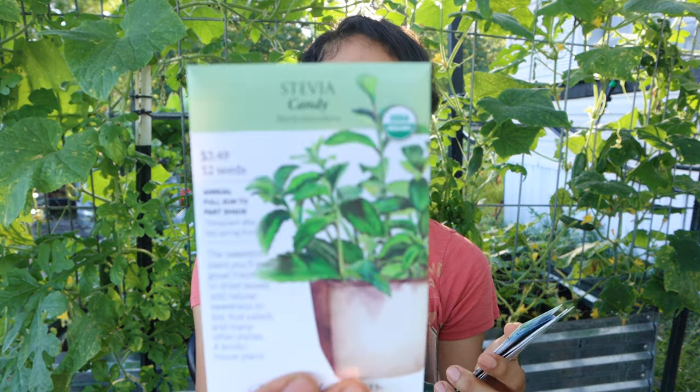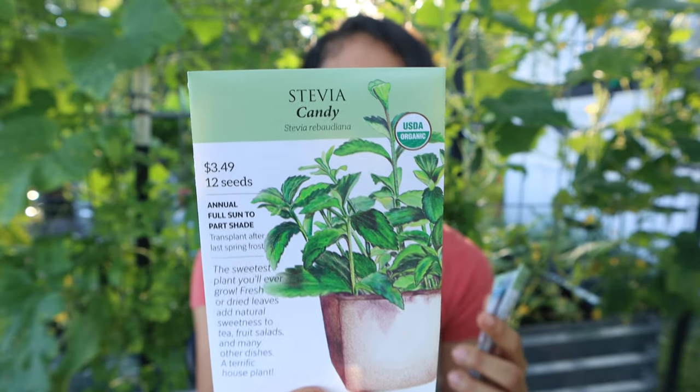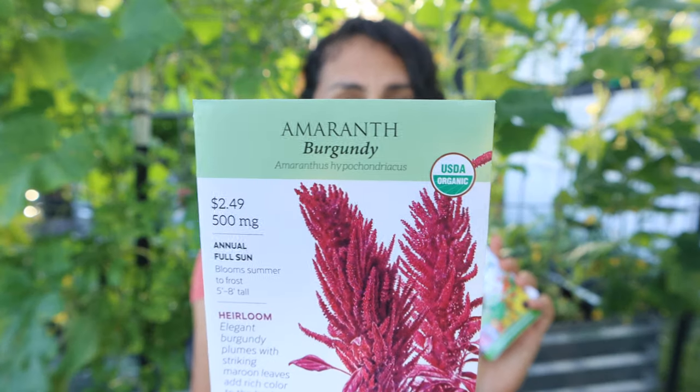Chamomile is the one thing I haven't grown successfully — I had one little chamomile plant but it died in the heat. It was growing so well. I do want to not give up with chamomile because I'm going to do it one day. Stevia — I'm so excited to grow stevia. I also got one of these amaranth packets.